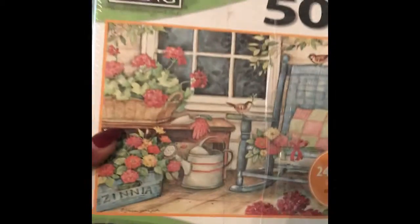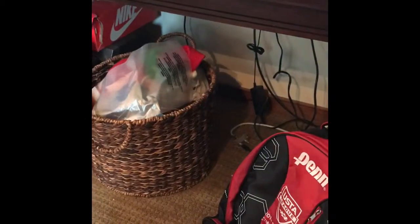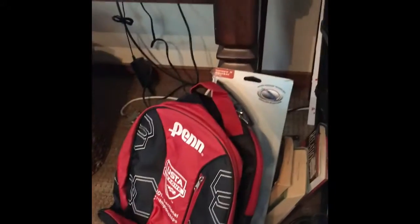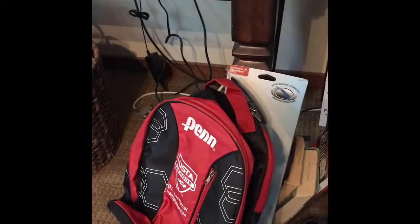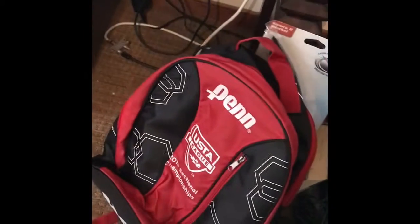One of the things I found was this Lang 500-piece puzzle. I paid $1.25 for it. I was going to send it to Amazon, but it looks like I'll actually make more on eBay, so I listed it there for $15 plus shipping.